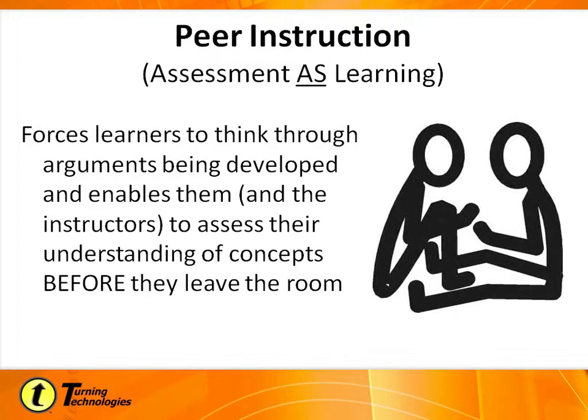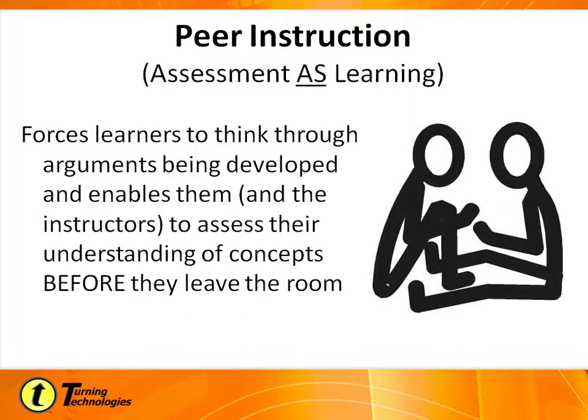Peer instruction — Eric Mazur, a Harvard physicist, actually wrote a really great book. If anybody's interested in reading more about peer instruction, it's a great read. His name is Eric Mazur and the book is entitled 'Peer Instruction.' Peer instruction basically forces the student — the learner — to think about their idea first, and then enables them to talk to each other and teach each other. It's a great teaching technique, and it teaches students that not only can they be the learner, but they can also be the teacher.